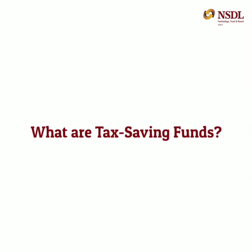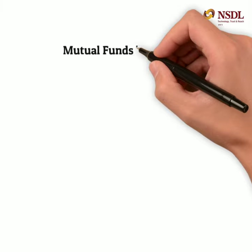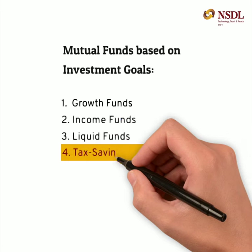Welcome to part 4 of our video series introducing you to mutual funds based on investment goals. Today, we will talk about tax saving funds.